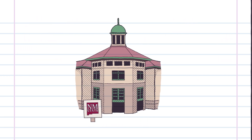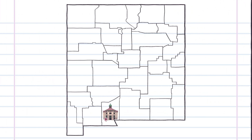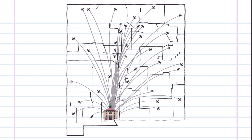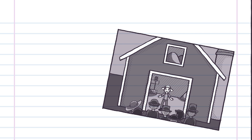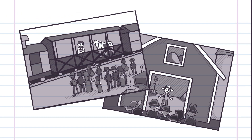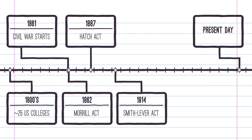The Extension Service expands learning beyond the college classroom. Extension agents and specialists take information and new technologies to each community. Early programs were delivered in fields, barns, and even on the backs of trains. Today's Extension continually adapts to meet evolving challenges.